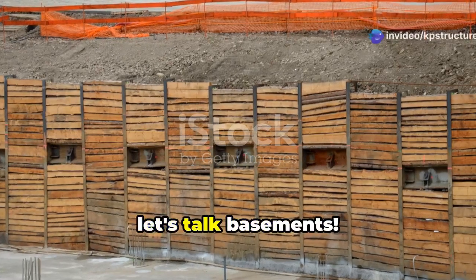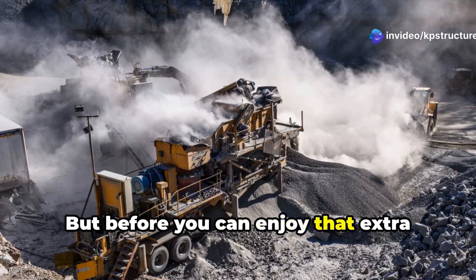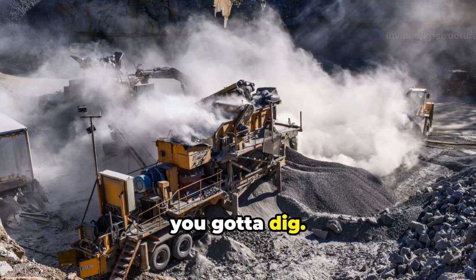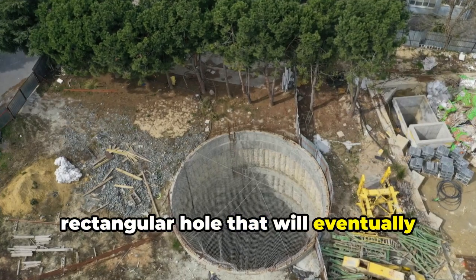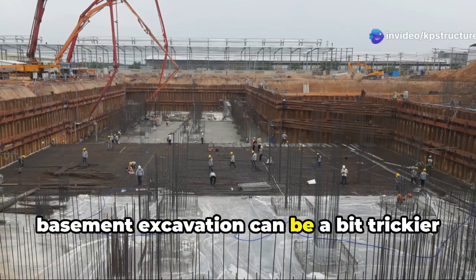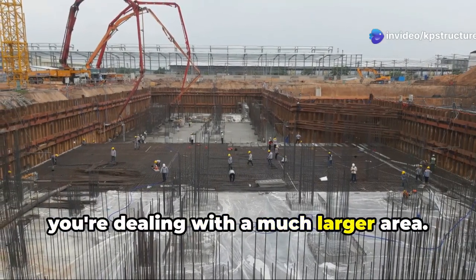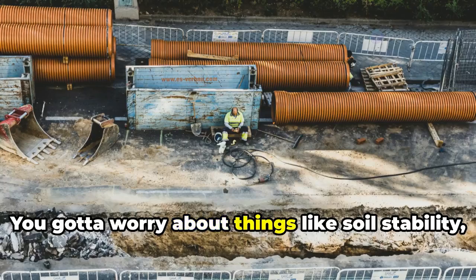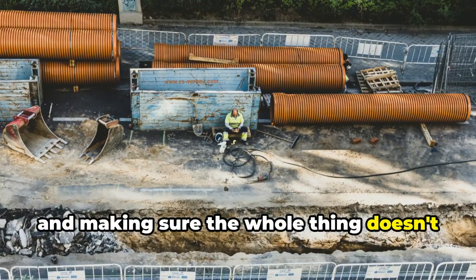Let's talk basements. Basements are like the hidden gems of a house, but before you can enjoy that extra square footage, you gotta dig. This type of excavation is all about digging a big rectangular hole that will eventually become the foundation for your basement. Basement excavation can be a bit trickier than other types because you're dealing with a much larger area. You gotta worry about things like soil stability, water drainage, and making sure the whole thing doesn't cave in on itself.